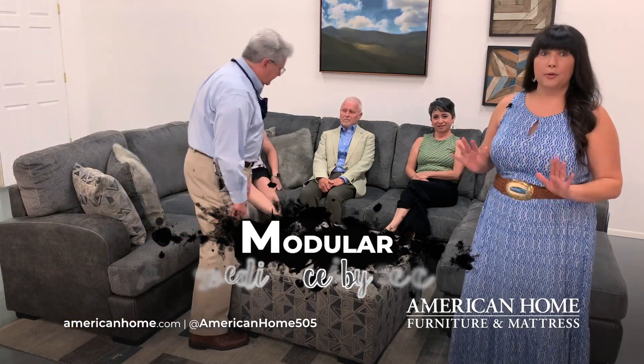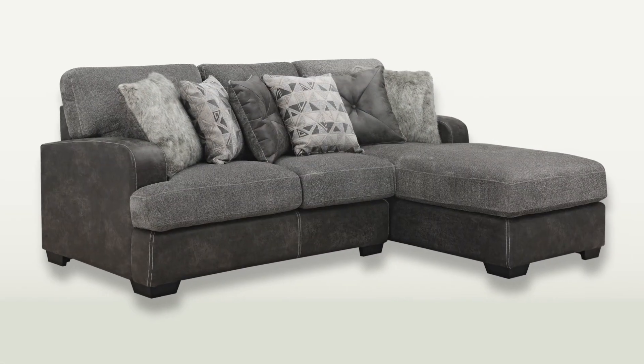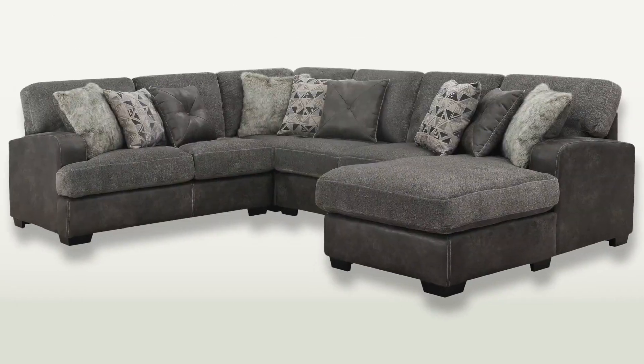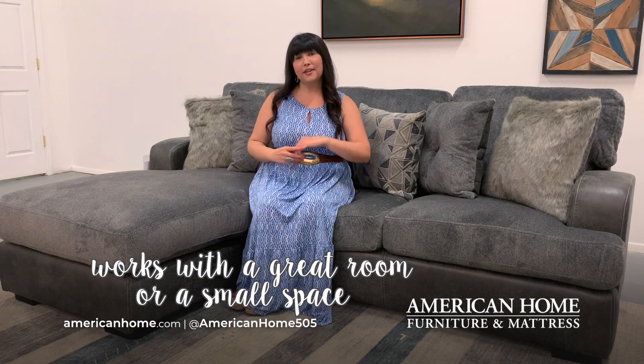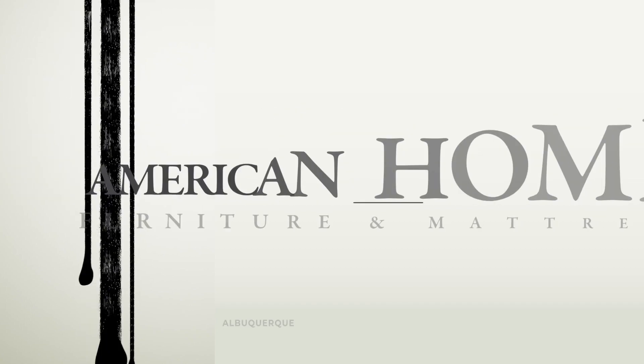One of my favorite things about the Berlin is that it's modular, which means it's sold piece by piece so you can customize the configuration to perfectly fit your space and your family. The Berlin sectional is so versatile and it works whether you have a great room or a small space, so come on in and check out the Berlin sectional at your local American Home Furniture and Mattress.